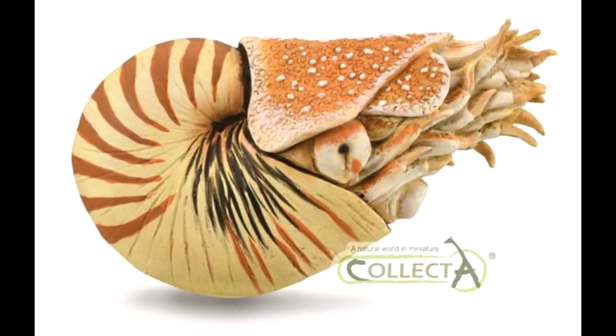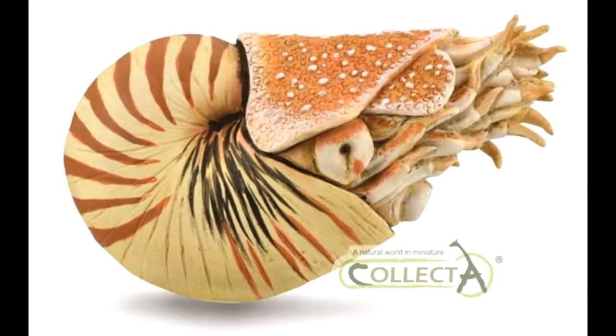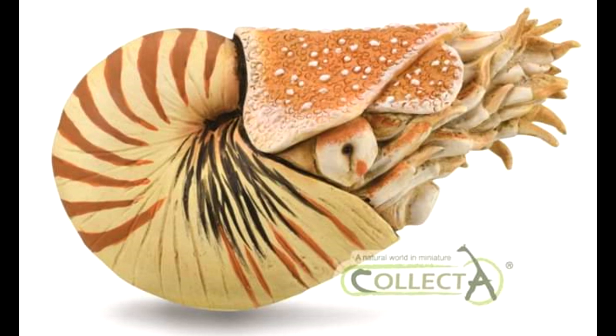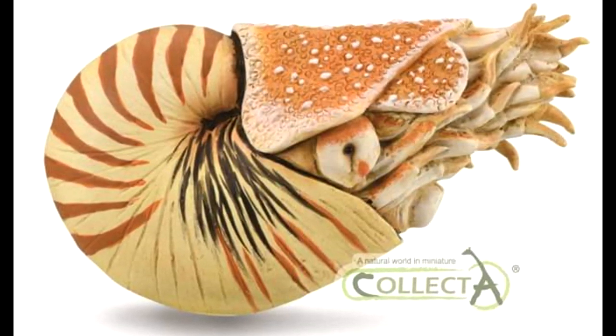Out of all the marine animals that we got this year, this one actually might be my favorite — it's really leading the charge. The paint apps on this are just off the charts beautiful. If it actually shows up looking like this, I will be beyond excited. The sculpt is just absolutely fantastic.